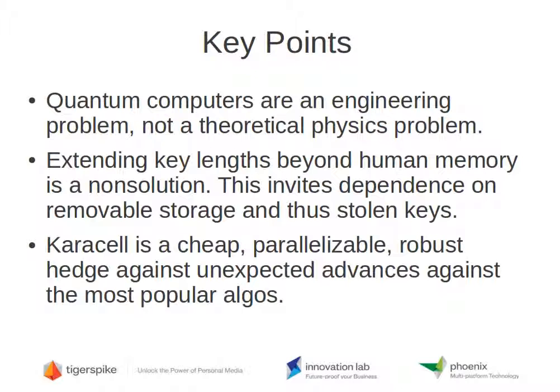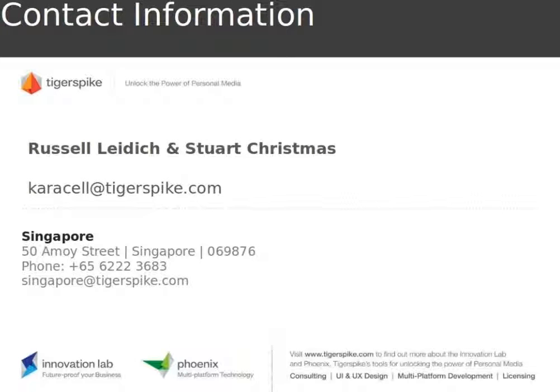Key points: quantum computers are an engineering problem, not a theoretical physics problem — there's a $100,000 outstanding prize for proving otherwise. It would seem to be a matter of decades before this is a substantial threat to existing cryptosystems, and we need to address it preemptively. Extending key lengths is a possibility, but this overtaxes human memory, spilling over into USB sticks, removable storage, and cloud storage, opening up other security problems that might moot the significance of encryption altogether. Carousel is a cheap, parallelizable, robust hedge against unexpected advances against the most popular algorithms. If you don't trust it, think of it as an insurance policy — you can always run Carousel on top of AES or anything else. Contact us at carousel@tigerspike.com. I'm Russell Lydic.